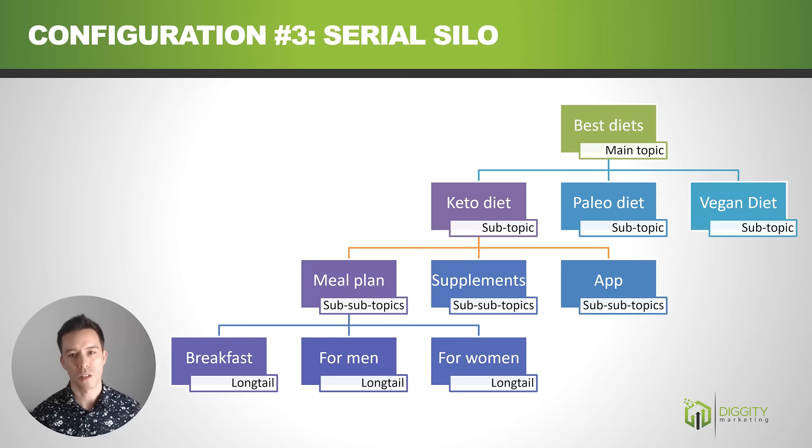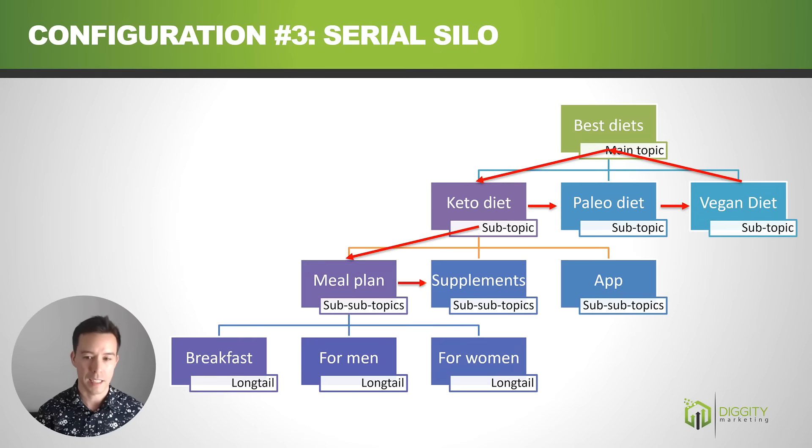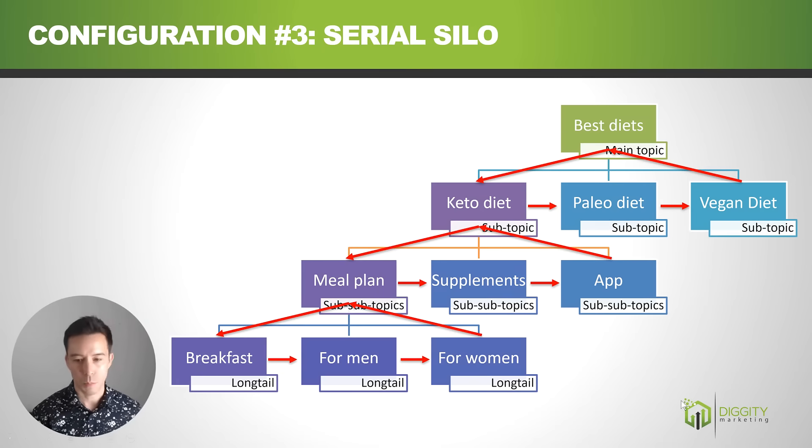Configuration number three is called the serial silo — serial as in the opposite of parallel. Best diets links to keto diet, keto diet links over to paleo diet, paleo diet links to vegan diet, and then back up to best diets, forming a chain. The same pattern repeats at each level. If we get a link to the breakfast page, link juice flows to men, women, up to meal plan, then supplements, app, and keto diet — so link juice does flow over the entire website.